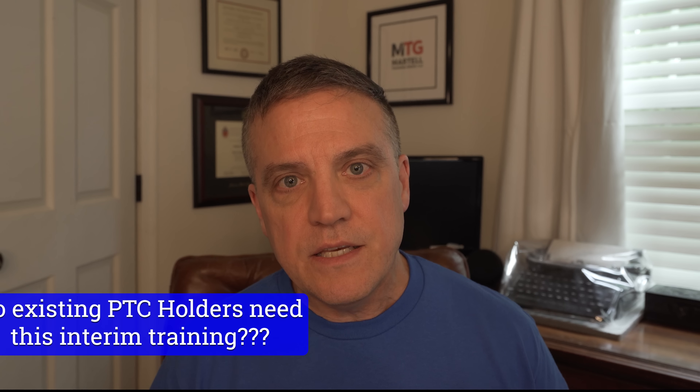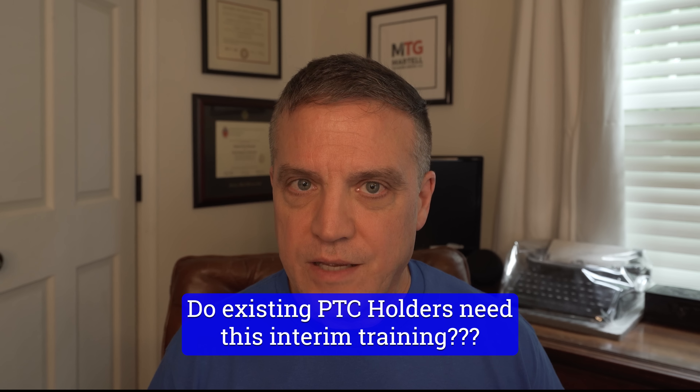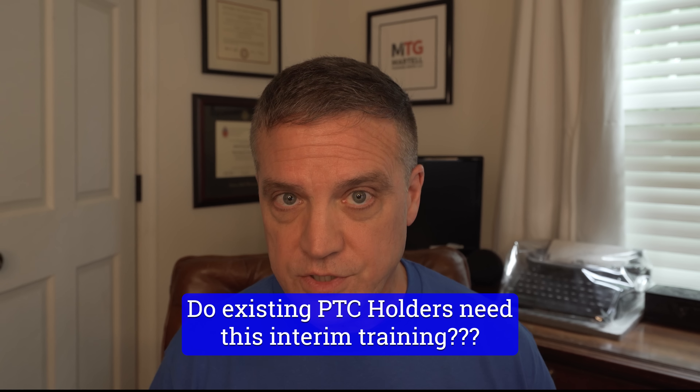Hi folks, Steve from Martell Training Group. Today I'd like to talk about the new interim training requirements just released by the New Jersey State Police yesterday, July 18, 2023. There are new forms, a new course of fire released, and there's also a use of force requirement to be taught by certified firearms instructors for all permit to carry applicants or holders in New Jersey. Let's get into it.